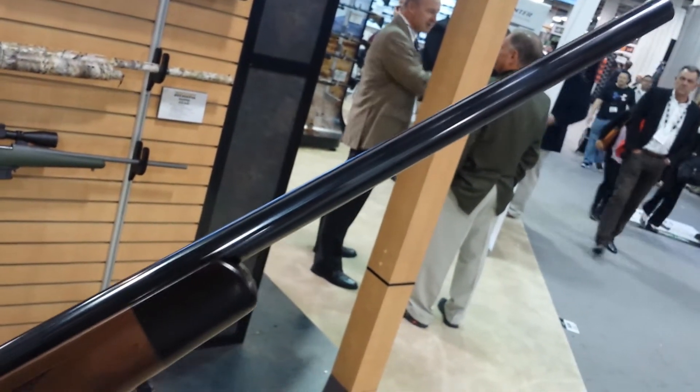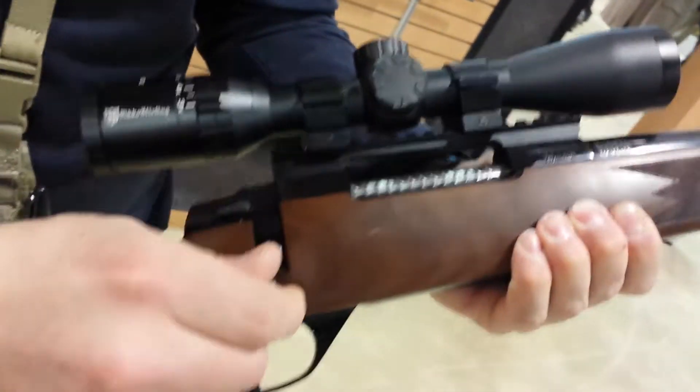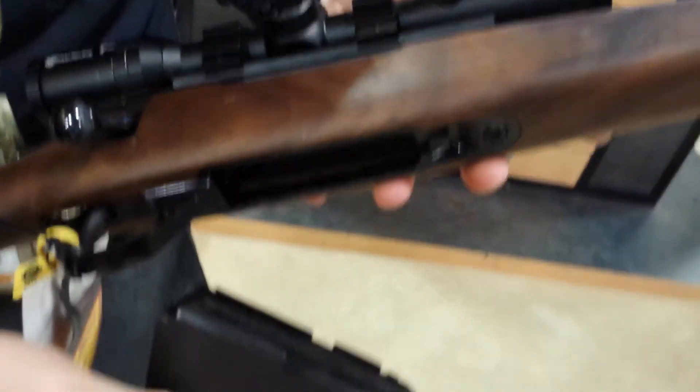It features a 22 inch number two hunter standard barrel. It's available in .270 and .30-06. It has a beautiful fully jeweled bolt and knurled bolt handle.